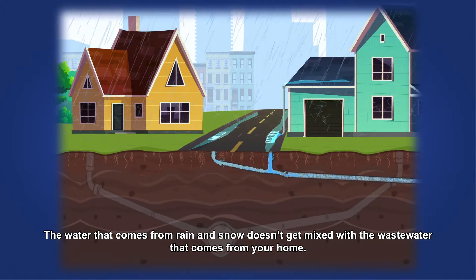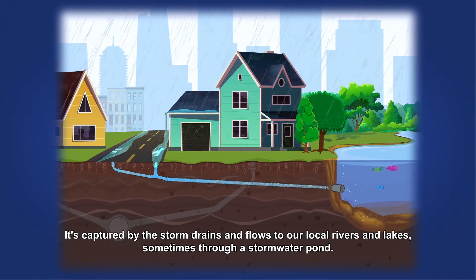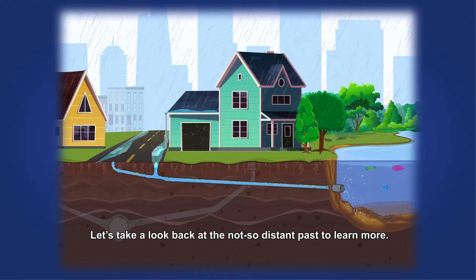The water that comes from rain and snow doesn't get mixed with the wastewater that comes from your home. It's captured by the storm drains and flows to our local rivers and lakes, sometimes through a stormwater pond. Let's take a look back at the not-so-distant past to learn more.